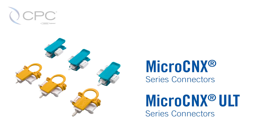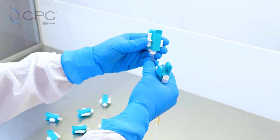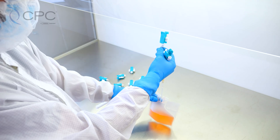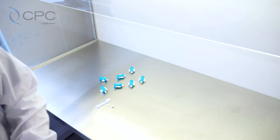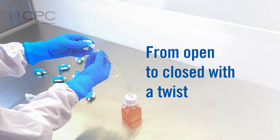Next, we would like to introduce the MicroConnex Lure Connection — the connector solution that helps move work out of the biosafety cabinet. The MicroConnex Lure allows creators of cell and gene therapies the flexibility to transform an open connection with a lure into an aseptic closed connection.